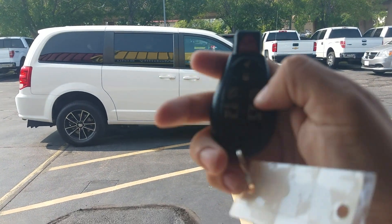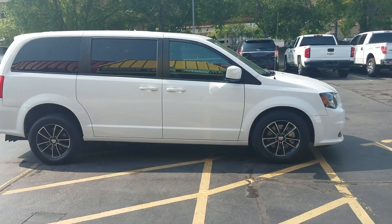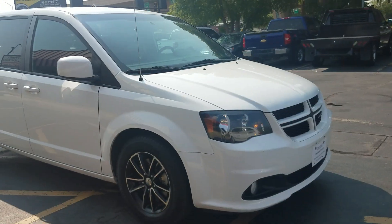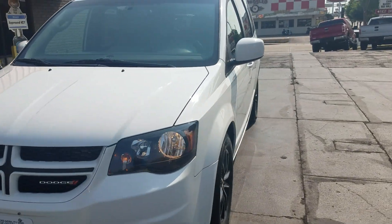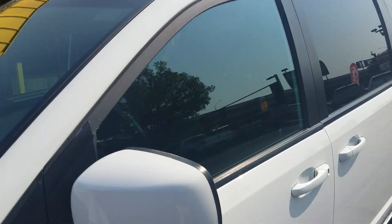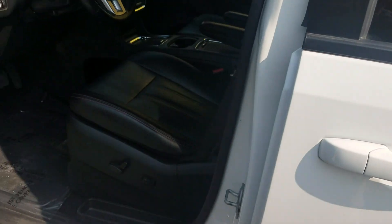Another great feature this van has is the auto start — fires right up. Don't think that's just a wintertime thing. Of course in the wintertime it's nice to come out to a nice warm van that's been defrosted, but it's also really nice on a 100-degree day to come out to a van that's got the air conditioner on and got the van nice and cooled off for you. Just another great feature this van has.